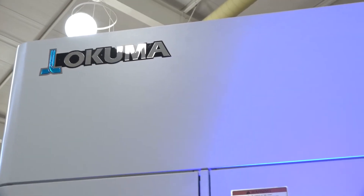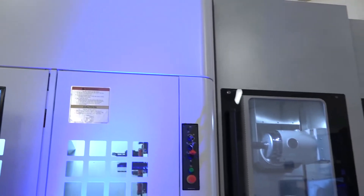Mika, thank you for taking the time to talk to me. Could you tell me why you're here at the NCMT gear manufacturing seminar? At Sandvik Coromant, we want to support NCMT to show the possibilities of changing gear manufacturing by using multi-axis machines.